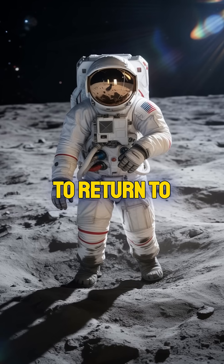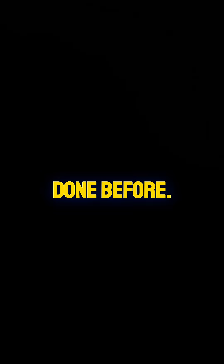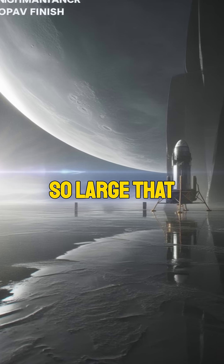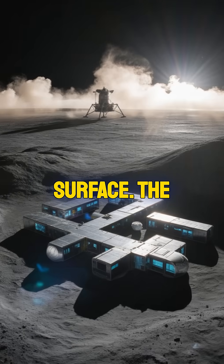NASA isn't just planning to return to the moon. This time, astronauts will do something no human has ever done before: walk near the moon's south pole. They'll arrive aboard SpaceX's massive lunar lander. The spacecraft is so large that astronauts will need an elevator to descend to the surface.